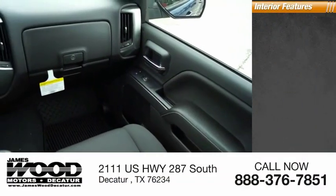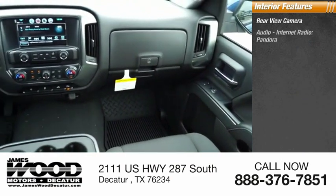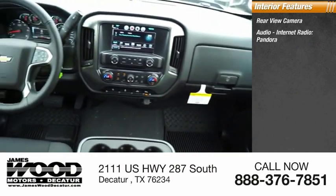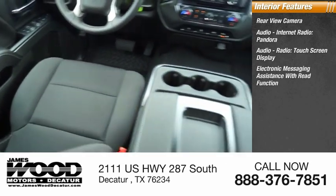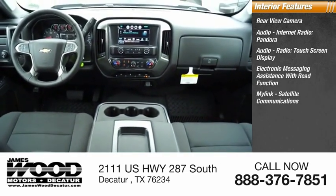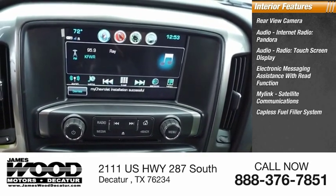Inside you'll find a rear view camera, audio with internet radio, Pandora, touchscreen display, electronic messaging assistance with read function, MyLink, satellite communications, and a capless fuel filler system.